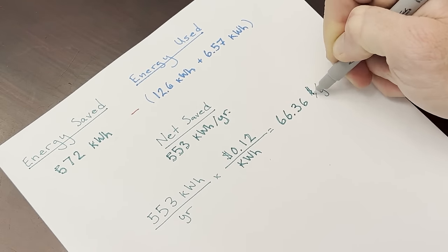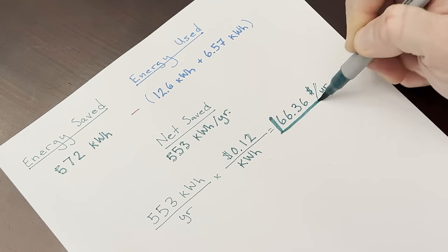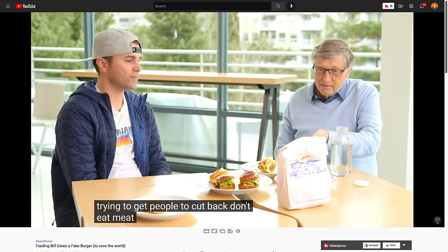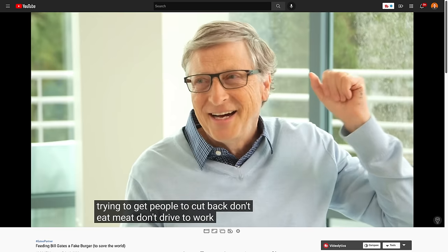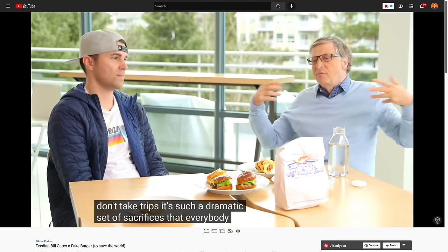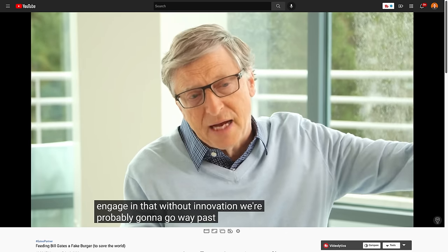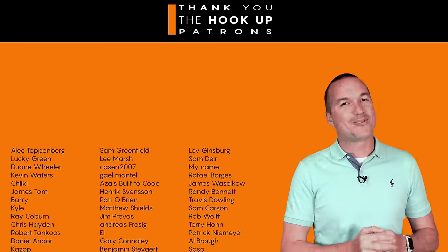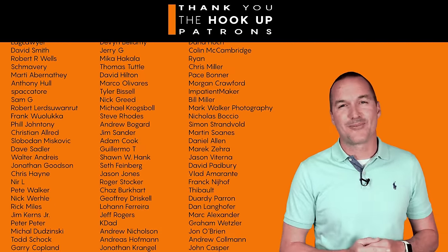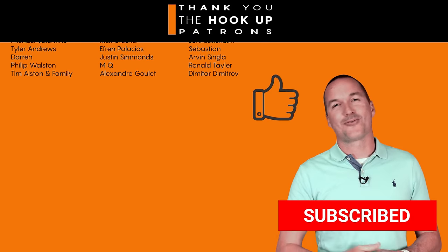That means for me this project will pay for itself in about a year and a half, which seems pretty good, but depending on your water heater usage and energy costs, your mileage may vary. In a 2020 interview, Bill Gates said that in order for green technologies to take hold, they need to do so automatically and without sacrifice, and this project definitely ticks both of those boxes for me. Is automating your water heater worth it? Let me know down in the comments. Thank you to my awesome patrons over at Patreon for your continued support, and if you're interested in supporting my channel please check out the links in the description. If you enjoyed this video please hit the thumbs up and consider subscribing — thanks for watching The Hookup.